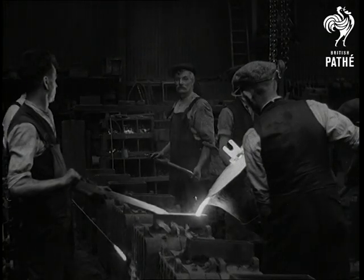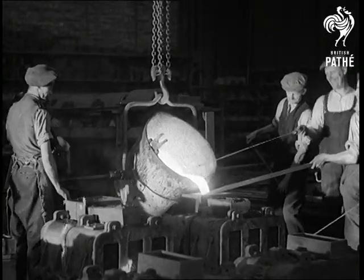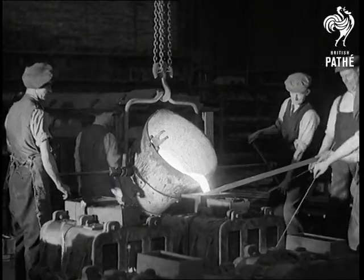The operations are obvious, but we should mention that this foundry can handle castings weighing up to 10 tonnes.